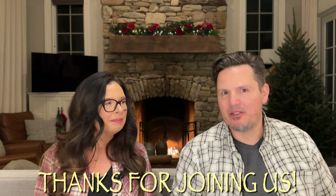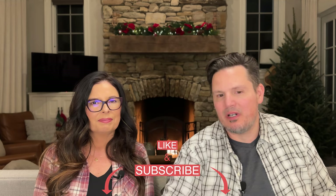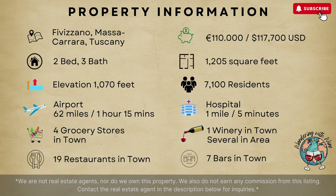Thanks for joining us. We'll see you next Friday at 6 p.m. Please like and subscribe if you're enjoying yourself. So the property one more time: Fivisano in Tuscany, $117,000, two-bedroom, three-bath with that flexible space on the bottom floor, and just over 1,200 square feet. We'll see you next week — thanks for joining us, take care, bye.